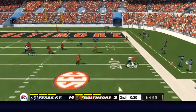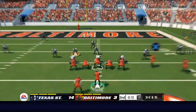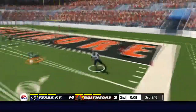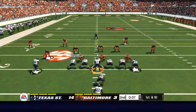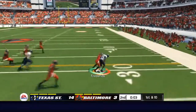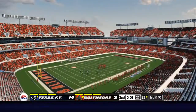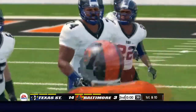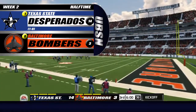Taylor with a nice play fake but he can't get away from the pressure. Throws into coverage — just picked off. And he's taken down at the 32-yard line. We're halfway through and it's been a good one.